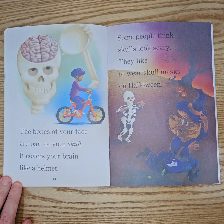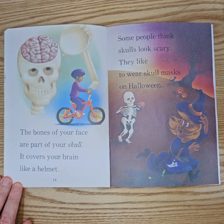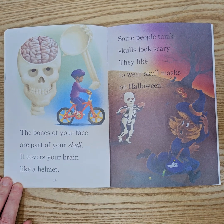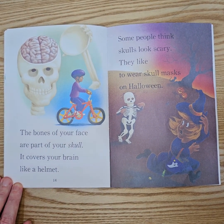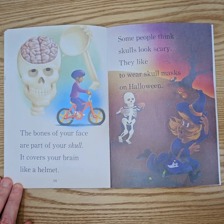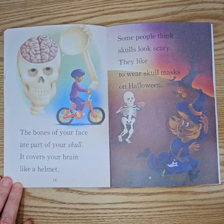The bones of your face are part of your skull. It covers your brain like a helmet. Some people think skulls look scary. They like to wear skull masks on Halloween.